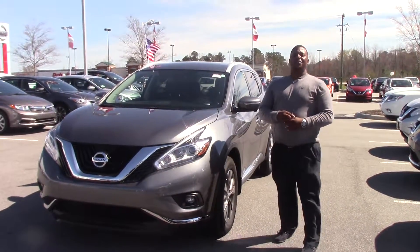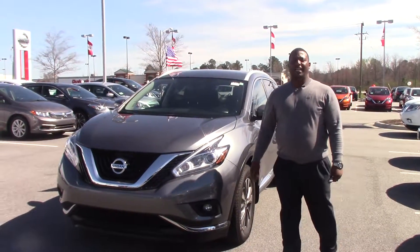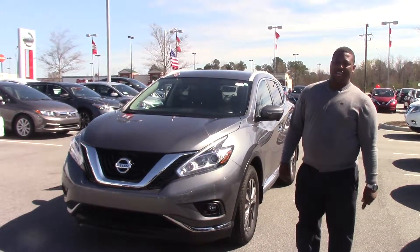How are you doing today? My name is Donnell Reese. I'm here at Nissan Grand Rapids. We're looking at stock number N11067A.